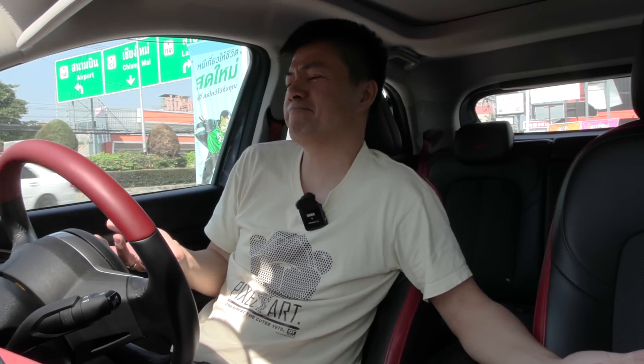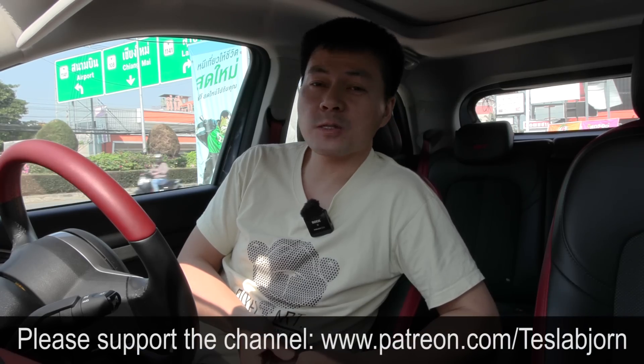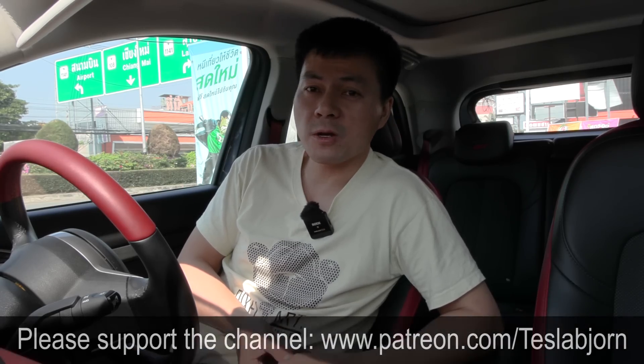Hopefully Great Wall Motors can fix this. I'm not sure if they can, because they did not fix this in the MG ZS-EV. Anyway, I think that's going to be it for now. Hope you guys enjoyed this video. As always, thank you for watching and talk to you later. Thank you.